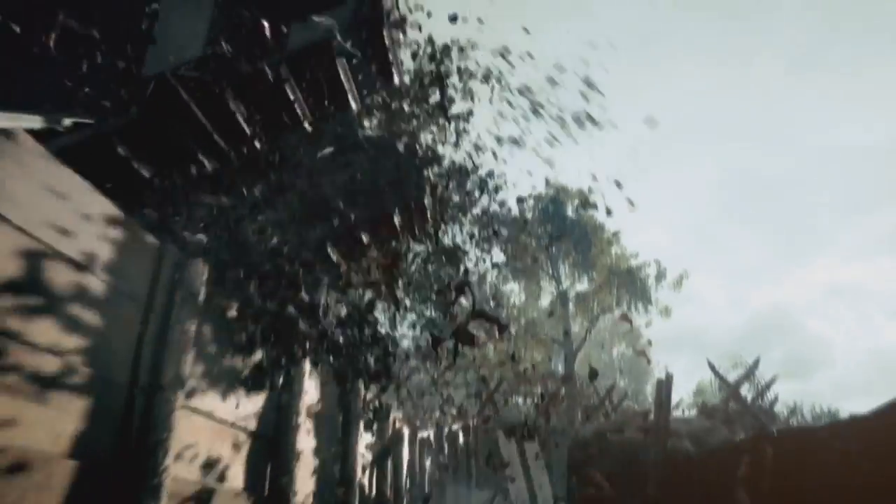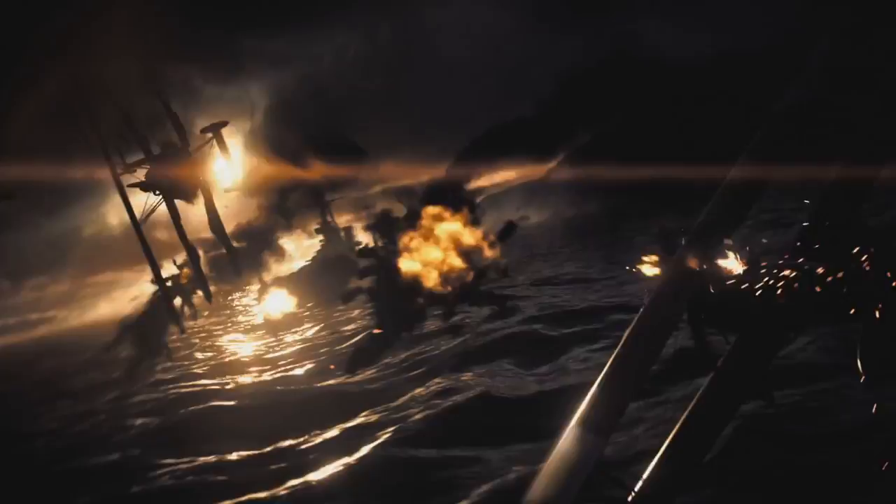The Harlem Hellfighters was an infantry regiment of the United States Army National Guard that saw action in World War 1 and World War 2.